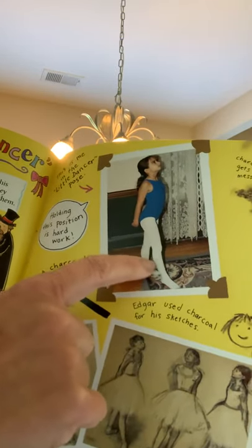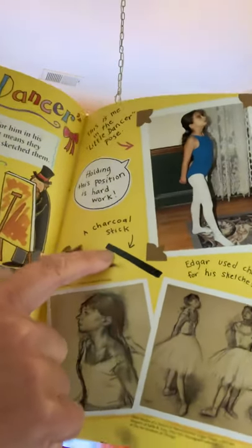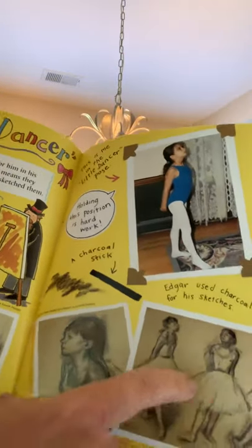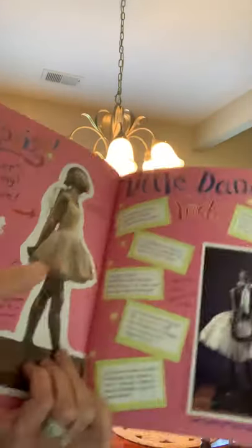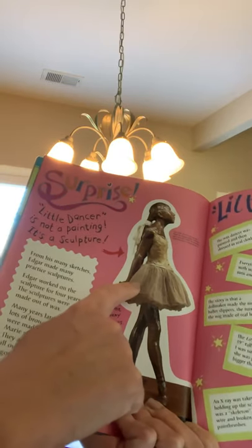The narrator of the story was a dancer when she was younger. Holding this position is hard work. This is a charcoal stick. A lot of artists will use charcoal to make sketches or gesture drawings. Edgar used charcoal for his sketches. Charcoal is messy — kind of like those oil pastels we used this year. They got kind of messy, didn't they? But they were fun. Little Dancer is not a painting — it is a sculpture.